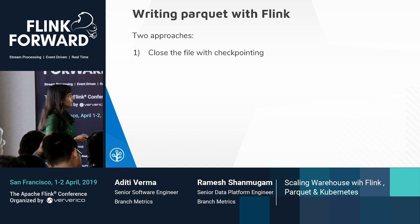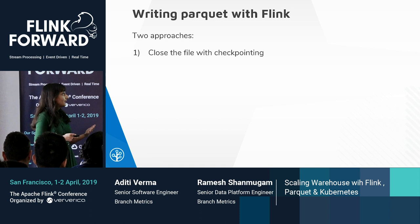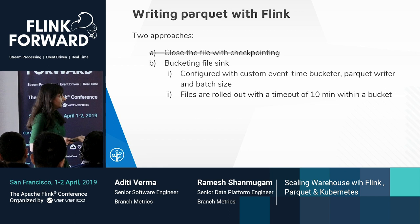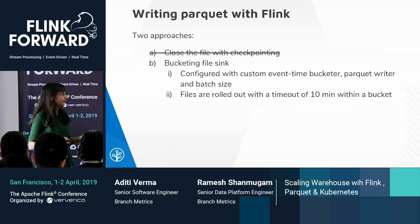These are the approaches we used for writing Parquet files with Flink. The first was closing every file on a checkpoint and starting a new file. The problem with this approach was too many small files generated, especially when there are delayed events in the stream or when the checkpoint interval is very small. The second approach was using the bucketing sink, which allocates a message to a file based on the timestamp, configured with a custom event-time bucketer, a Parquet writer, and a batch size matching the Parquet block size. Within each bucket, files are rolled based on size and a timeout of 10 minutes of inactivity.